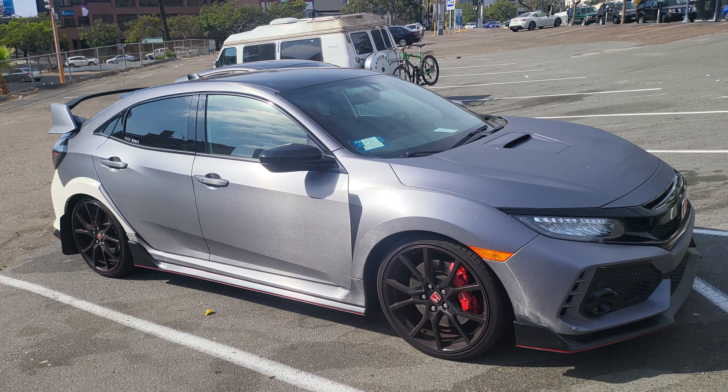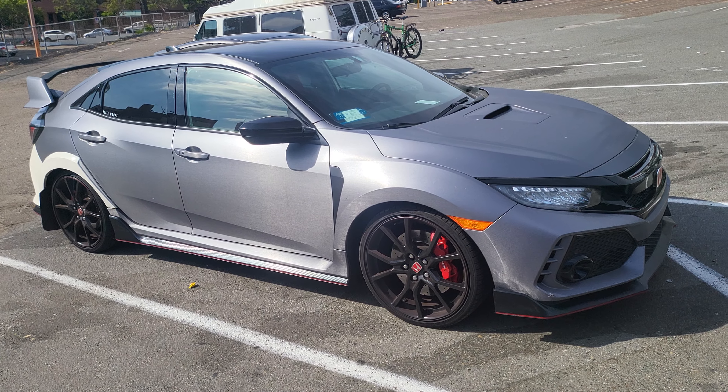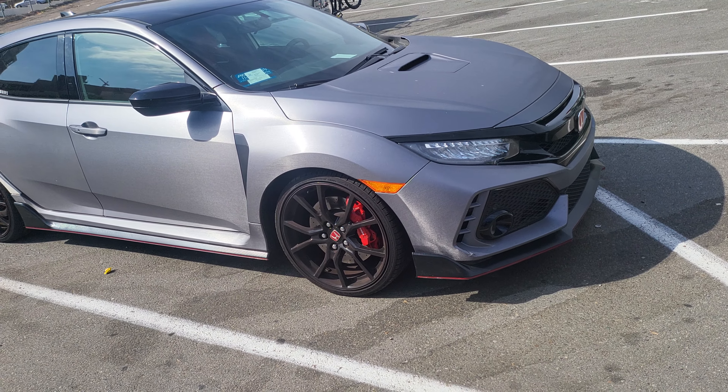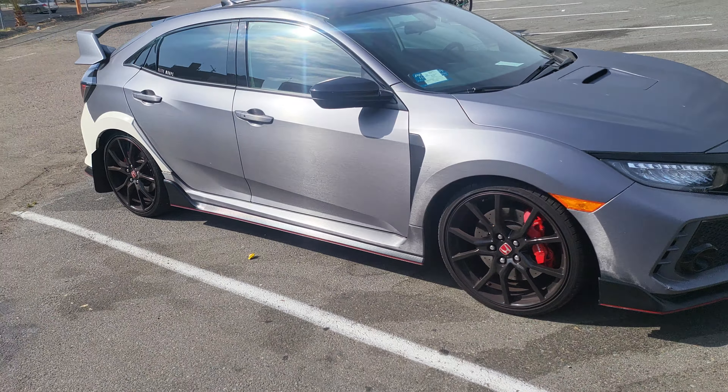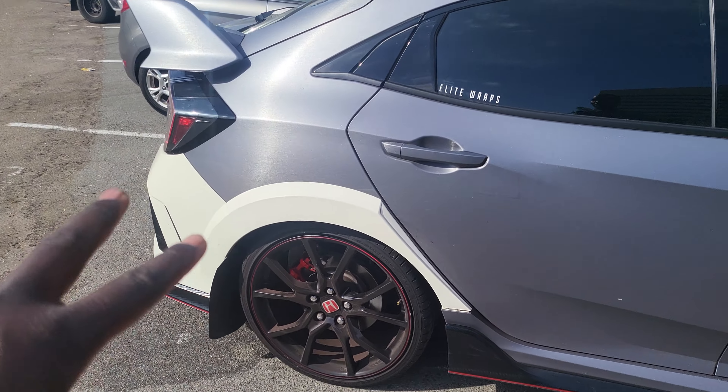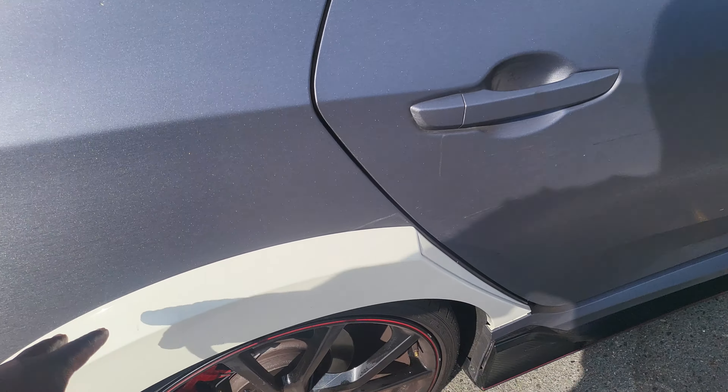Here's my FK8. Aaron wanted me to make this video, so here it is, just to go around my Type-R. It's wrapped right now, and this area right here — I actually backed up into a pole.